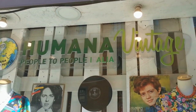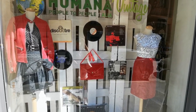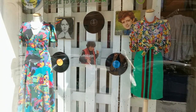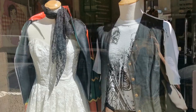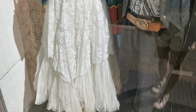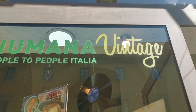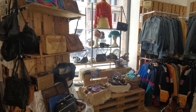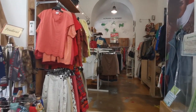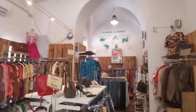Humana is a chain of stores — you can find three shops here in Rome and they are all in the city center. The Humana Association is a humanitarian organization that promotes sustainability in the textile sector and also supports development programs all around the world. So shopping here is a cool way to help people — let's do it!